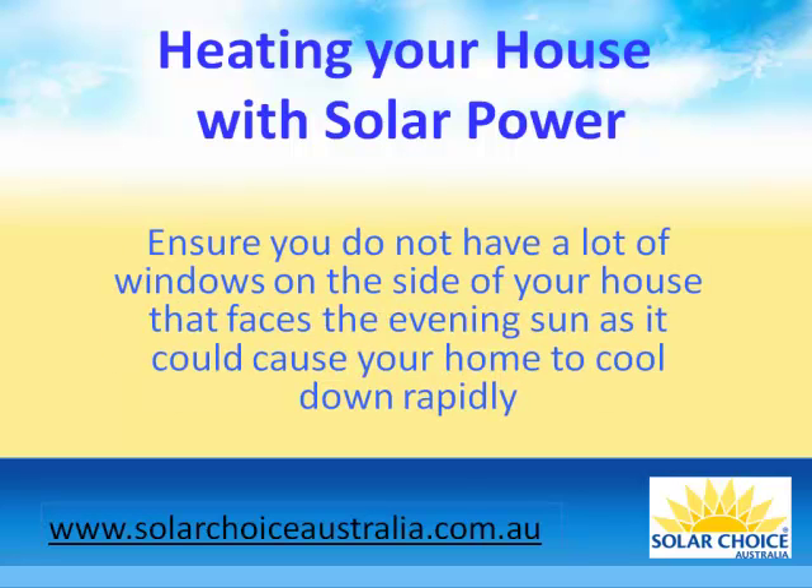Ensure you do not have a lot of windows on the side of your house that faces the evening sun, as it could cause your home to cool down rapidly.